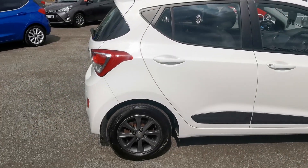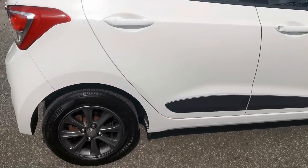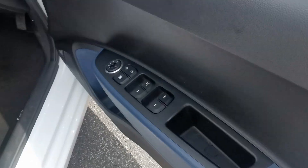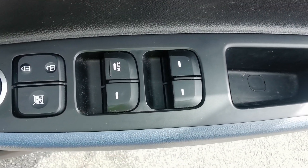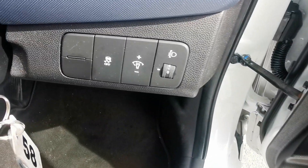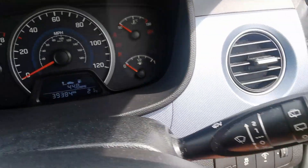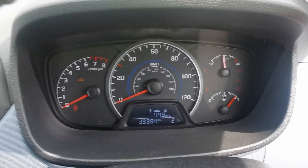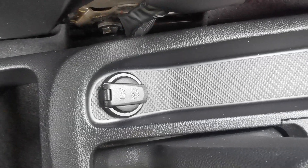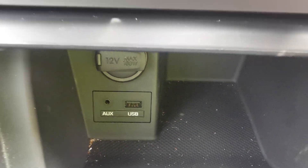Moving around to the driver's side of the car. Inside on the driver's door you've got controls for the electric windows all around and electric mirror adjustment. On the dashboard there are controls to turn off the traction control. This car is on 39,384 miles. There's a 12-volt plug-in in the centre console for rear passengers, plus another 12-volt plug-in, a USB port, and an auxiliary input.